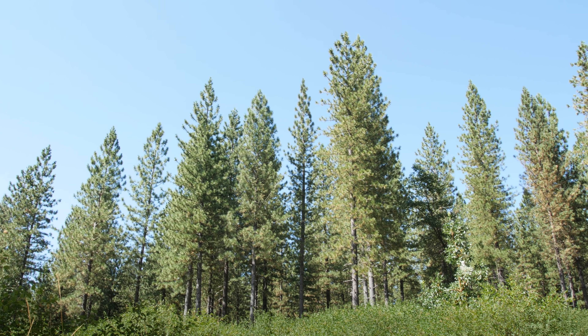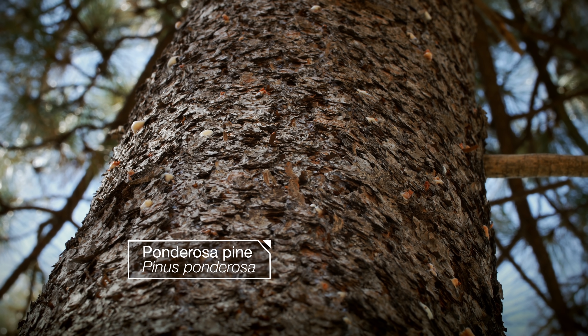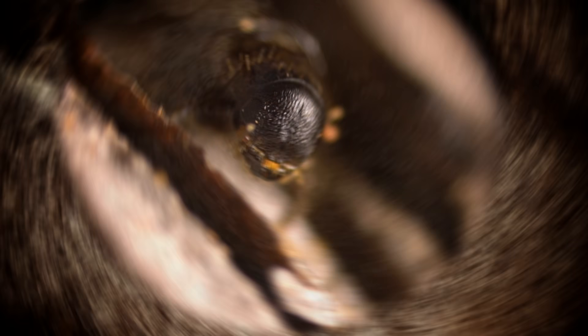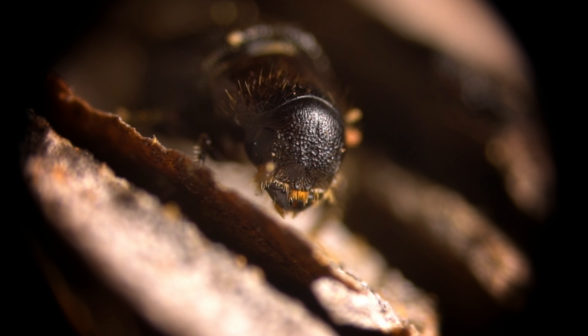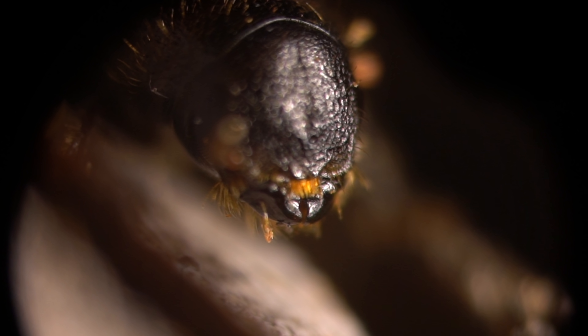Behold the mighty Ponderosa pine. Nearly a hundred feet tall, it rises above it all, right? Except for this little guy, the size of a grain of rice. The western pine beetle is the nemesis of millions of Ponderosa across California.